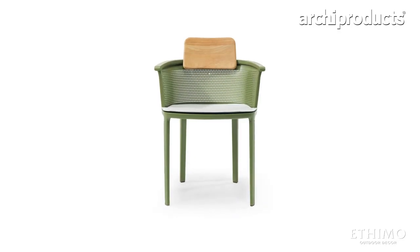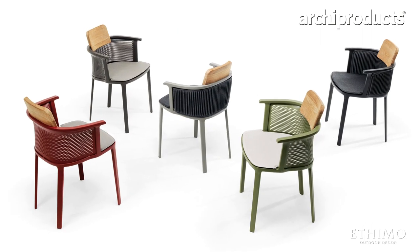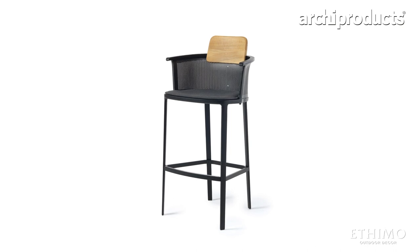I challenged Etimo to introduce aluminum injection, and we developed the Nicolette chair. Last year in Milano, we introduced the rest of the collection. We presented the stool, the bar stool. It's a very interesting product because it's aluminum, recycling material.